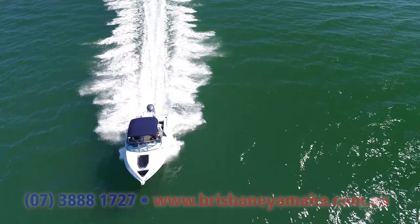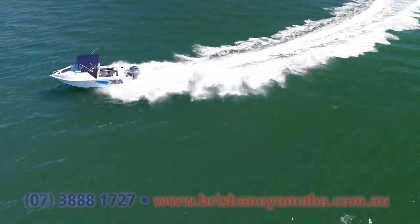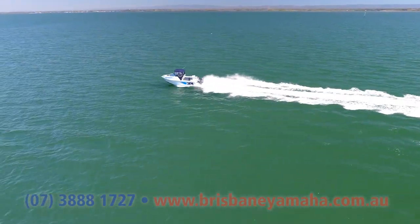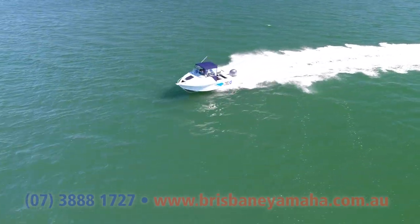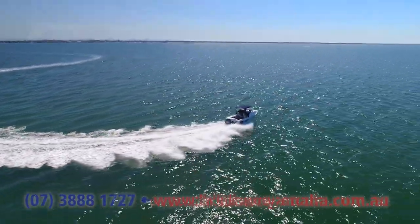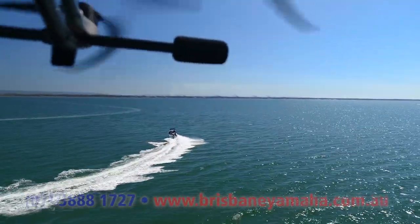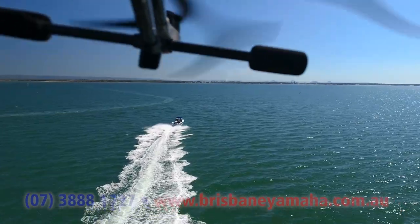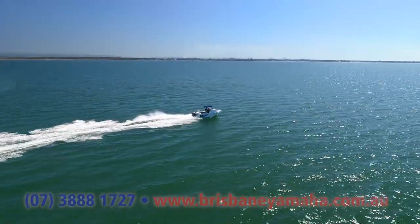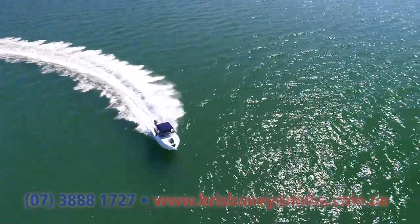I've got a little bit of trim, not much. I'll do some turns — look at it, sitting flat. There's only half a metre. Very predictable, just like you'd expect from a Quintrex. Doesn't matter what the waves are doing, because the boat just compensates for your own stupidity. And out we go.